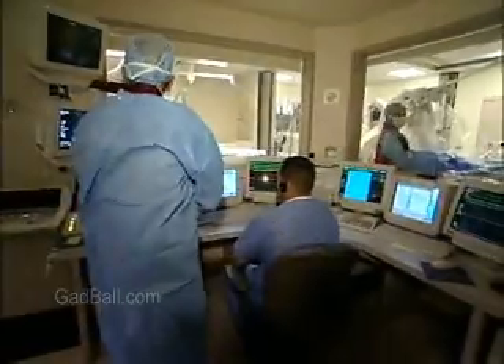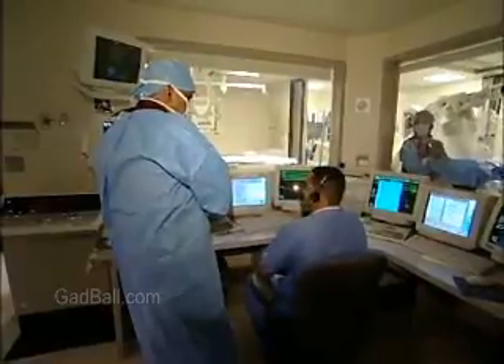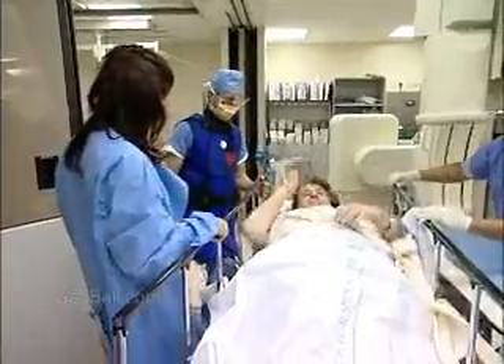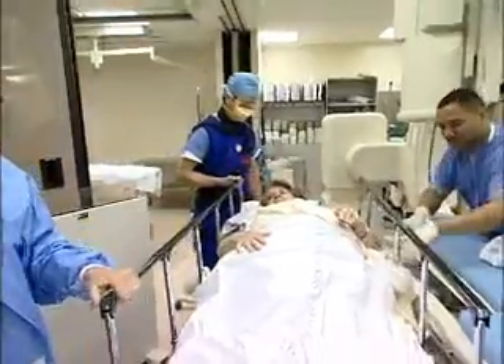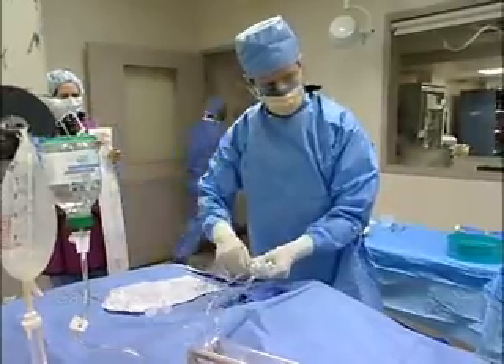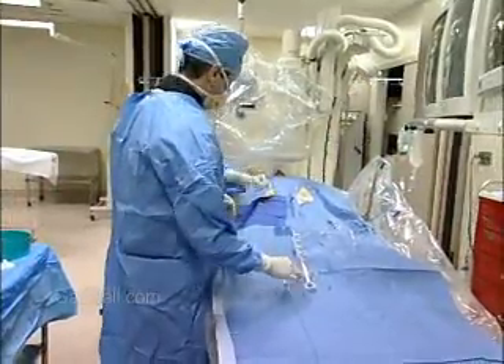People wanting to go into these occupations must be reliable, have mechanical aptitude, and be able to follow detailed directions. The ability to put patients at ease is a definite asset. The work can be stressful, but very rewarding, because every hour of every day, someone's life is on the line.